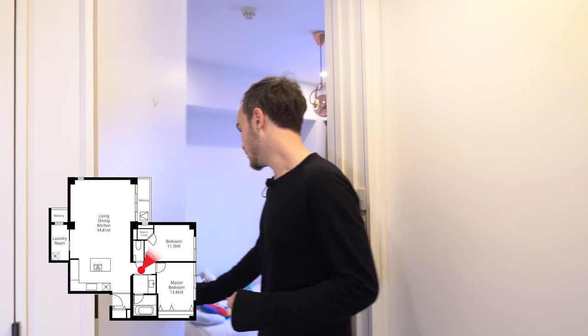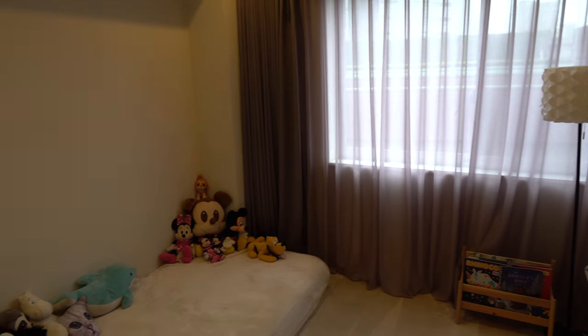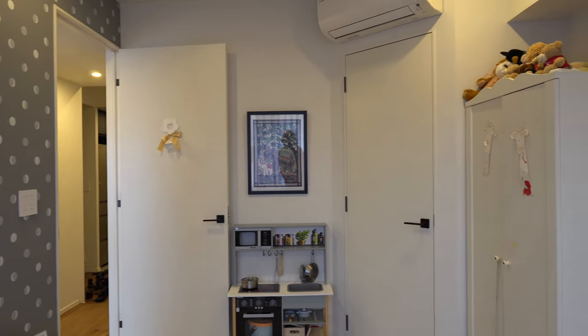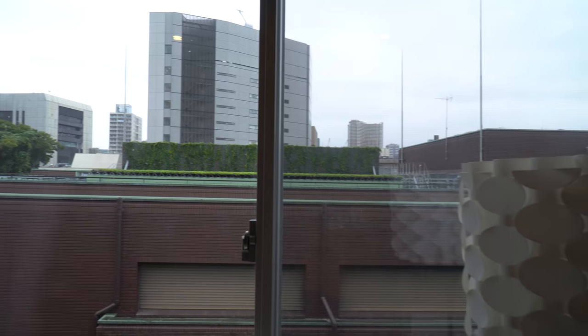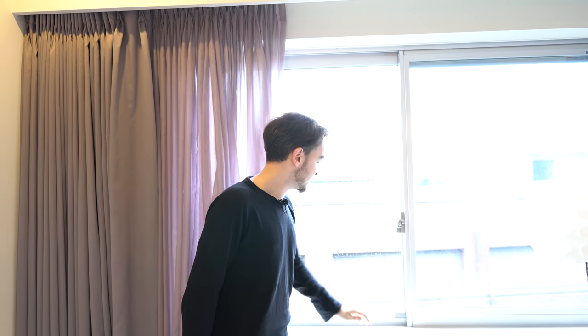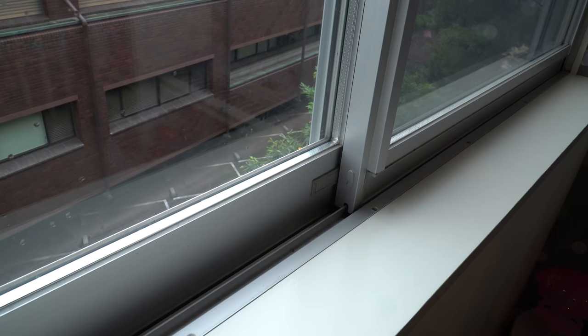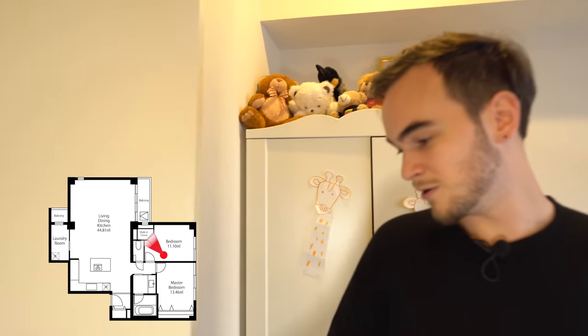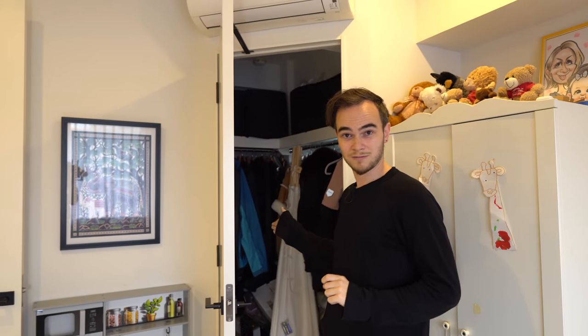Coming out of the toilet, here's the first of the two bedrooms — the smaller of the two, currently being used as the kids' room. It's a perfect size for a kids' room, a guest bed, or even an office. Through the Baumann curtains you can see a great view. Every single window in this apartment is double glazed — serious, thick double-glazed windows. There's also a walk-in closet, great for kids, storage, or an office, and the room is even outfitted with its own Miele stove and oven set.